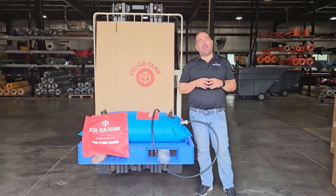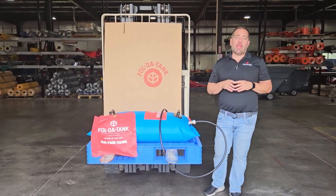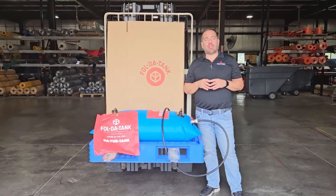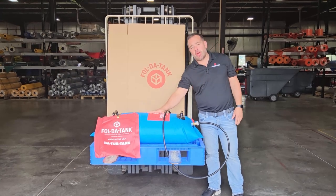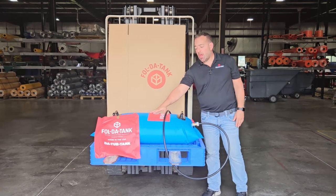Hey, this is Keith with FoldaTank. Last night in our area we had severe weather roll through, including tornadoes, and many of our employees are without electricity this morning. Some of our employees are also without water because they rely on a well as their water source.